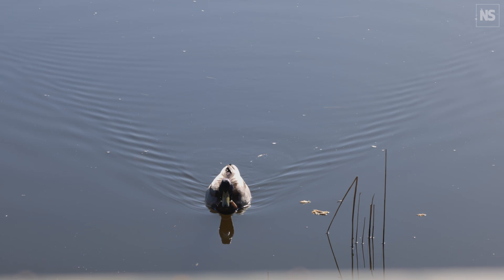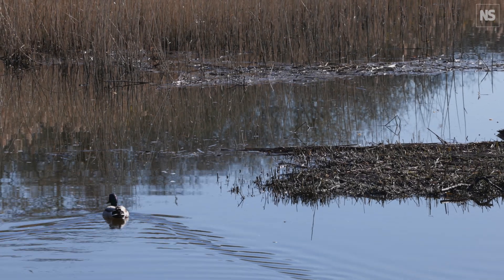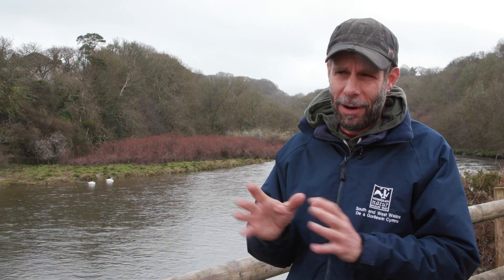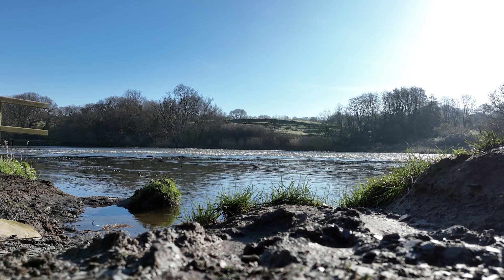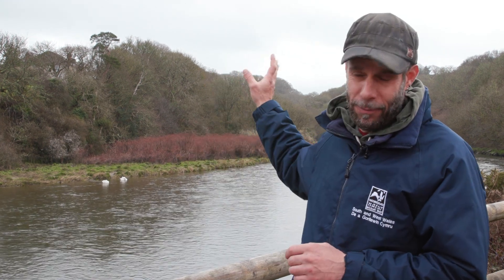I've been managing this reserve since 2007, and it's only been within the past 10 years where I've begun to notice things actually impacting the site, mainly due to pollution coming from the water — predominantly agricultural pollution. We get a lot of slurry spills into the river, and the incidence of those has increased. Alongside that, we get sewage outflows as well. In 2021 there were, I think, 470 spills within the river just up the road from where we are now, and that number has been increasing over the years.